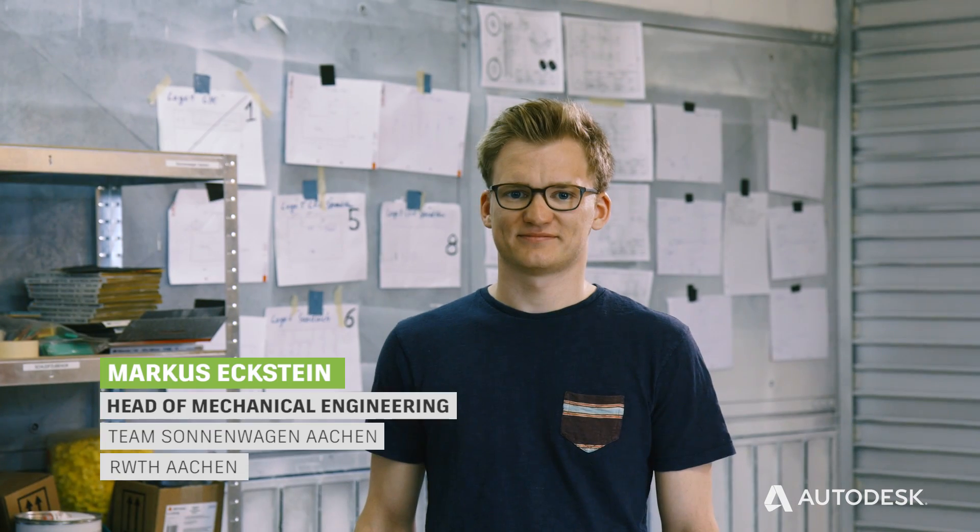My name is Markus Mertens and I work on the suspension for our solar car. My name is Markus Eckstein and here at Sonnenwagen Aachen I'm leading the chassis team. My name is Bernd and I'm part of the mechanical team at Sonnenwagen Aachen.